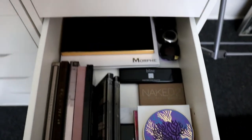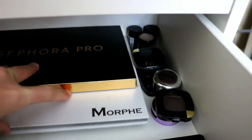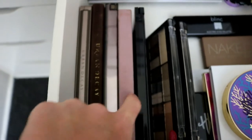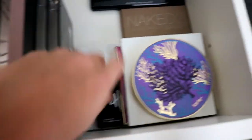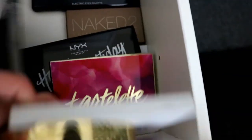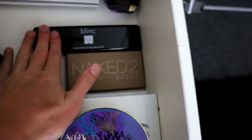And then this is all of my eyeshadow palettes. Starting with the backs: Sephora Pro, Morphe and Jaclyn Hill, another Morphe one, random singles. And then all of my Nakeds, Anastasia Beverly Hills Modern Renaissance, and some drugstore ones. Under here is BH, NYX Happy Birthday, Tarte, Kylie, Tarte, Naked, and Blink.